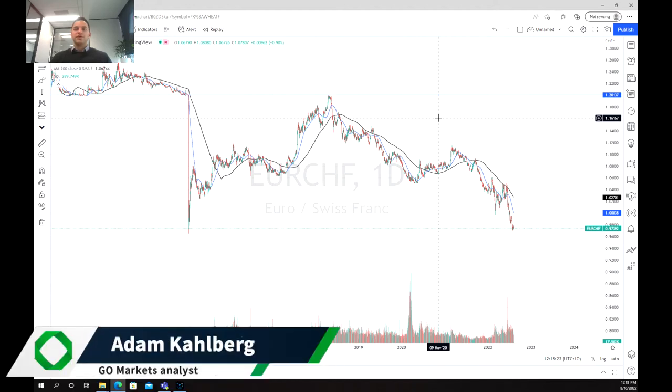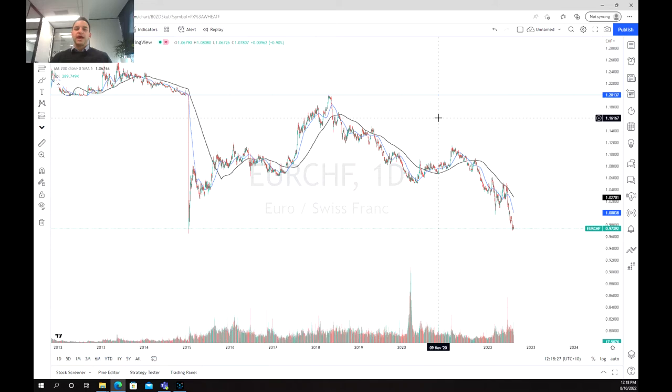Welcome everybody to another trading video. I'm your market analyst Adam Kahlberg, and today we're going to be having a look at the Swiss franc and its recent price action against the euro and the Great British pound.